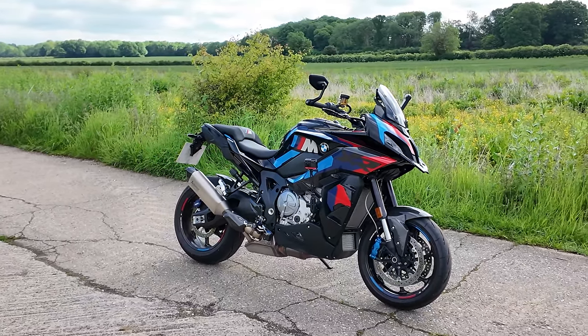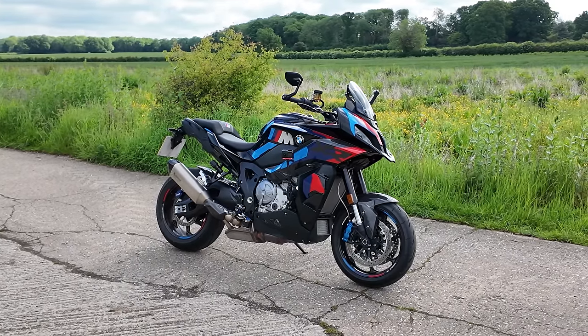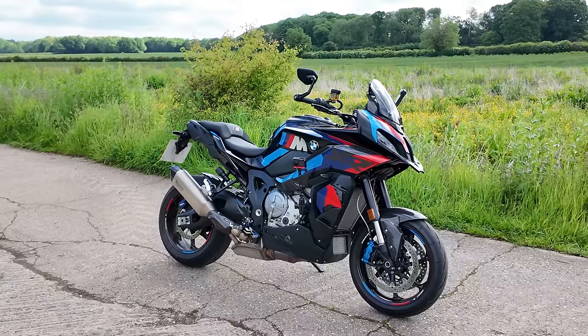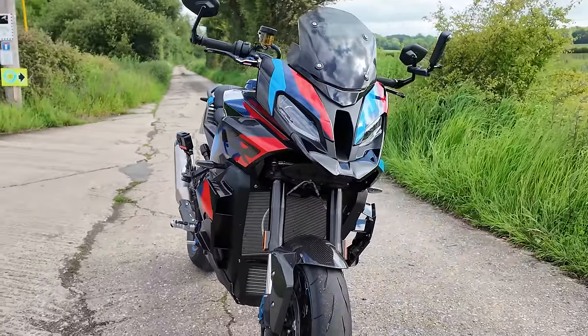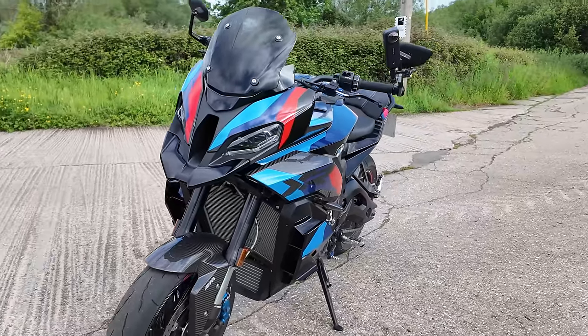Last year I tried the Pikes Peak Multistrada, the Ducati — a fantastic motorcycle, but it wasn't quite sporty enough or engaging enough for my liking. End of last year, when I saw BMW announce some teases about this machine, the M1000XR, I started to get excited once more.